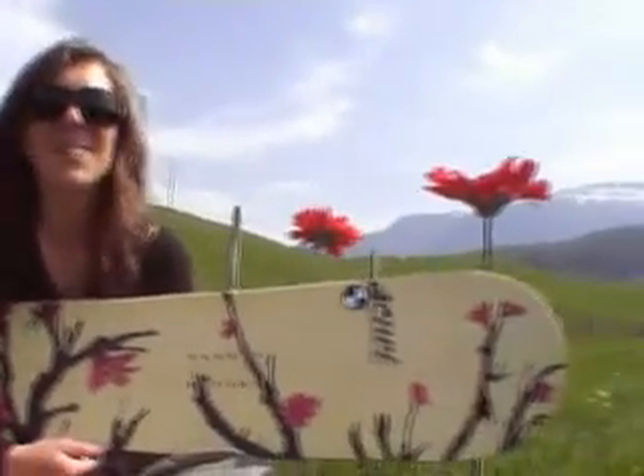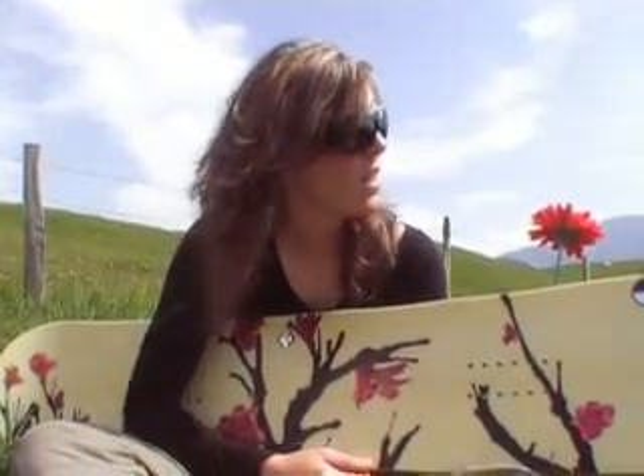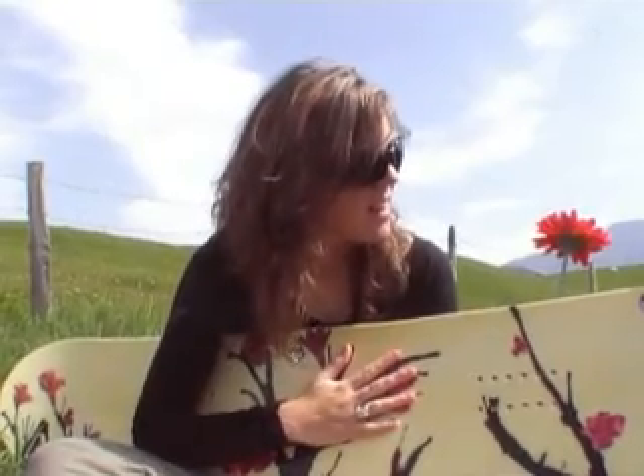Hi Fanny, you work for Roxy and we are here next to your headquarter in a beautiful landscape with cows and green grass. We are here to talk about Roxy's new product, the 0708 board.